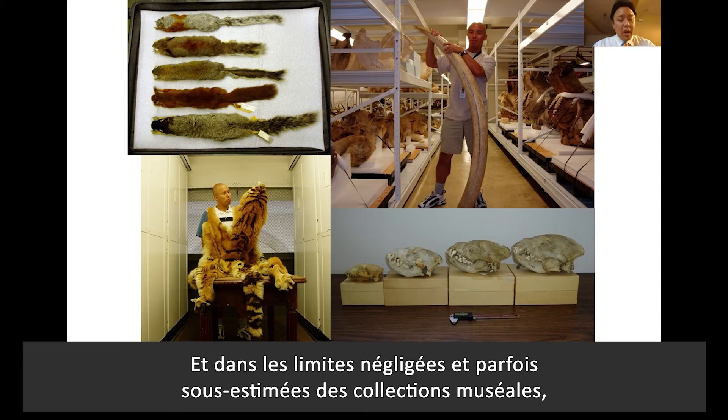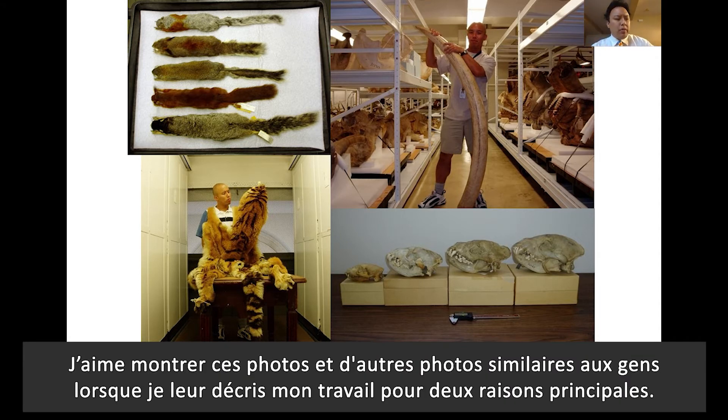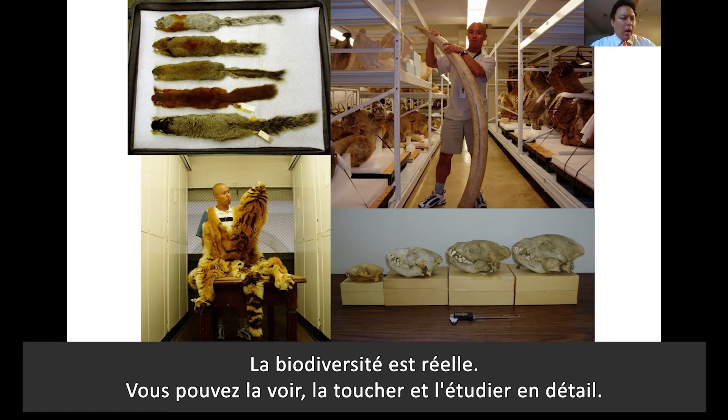Within the overlooked and sometimes underappreciated confines of a museum collection, I get to study the anatomy of mammals — that is their skulls and their skins — in greater detail. I like to show these and other similar photos to people when I describe my work for two main reasons: first, to show that the ecomorphology of mammals in terms of shape and form is extremely diverse; and second, that the term biodiversity is not some abstract nebulous concept. Biodiversity is real — you can see it, you can touch it, you can study it in great detail.